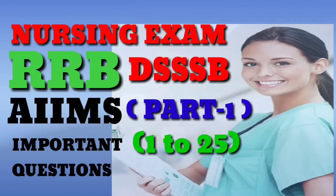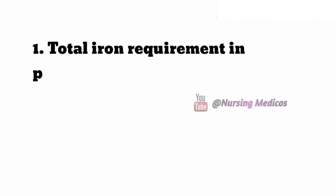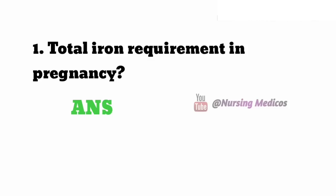Hello friends, once again welcome back. Today we will discuss nursing exam — RRB, DSSB, and upcoming exams — important questions, part 1, questions 1 to 25. The first one: total iron requirement in pregnancy — the answer is 600 mg.